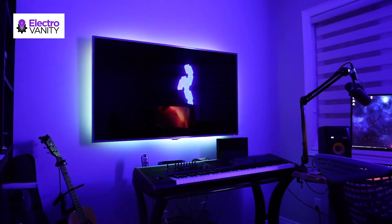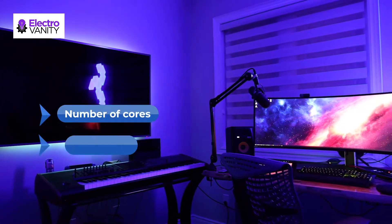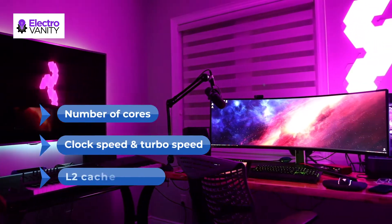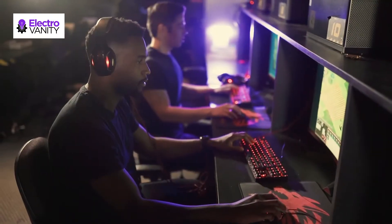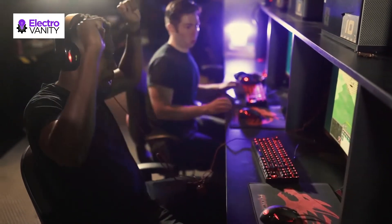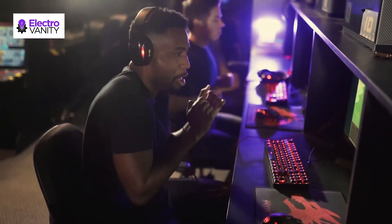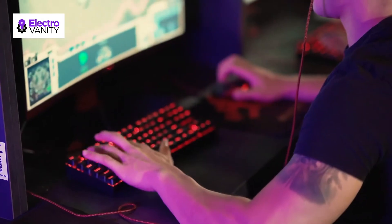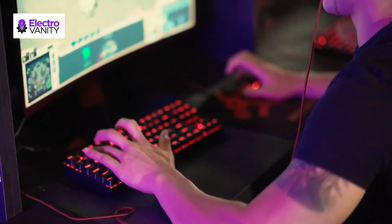While shopping for the best FM2 Plus CPU, you must need to consider a few things like the number of cores, clock speed, turbo speed, L2 cache, GPU, etc. If you can obtain a CPU that has all the features at a high extent, you will undoubtedly end up experiencing faster application opening, multitasking, video or photo editing, enhanced gaming performance, and much more.